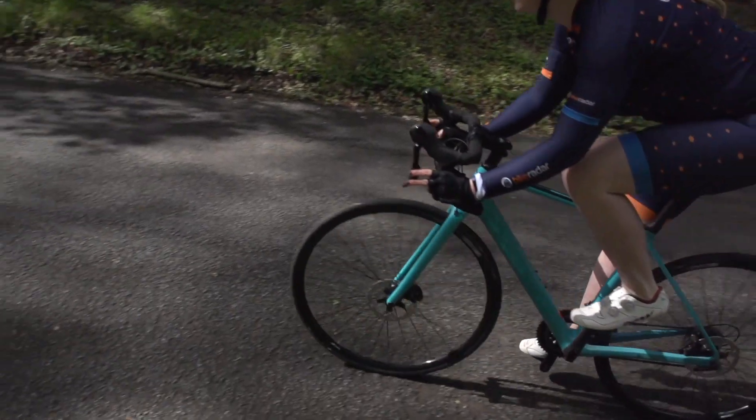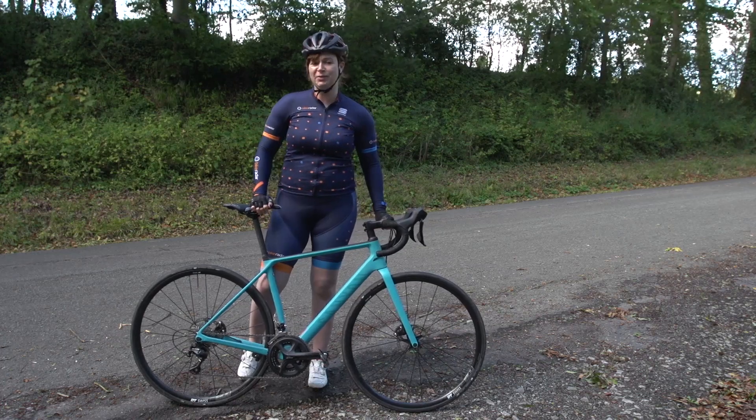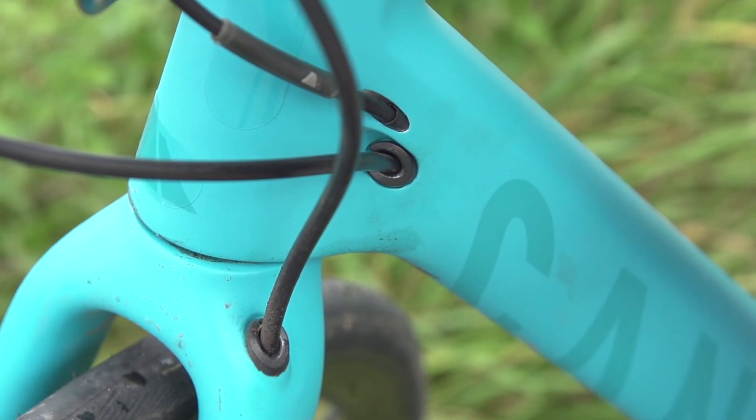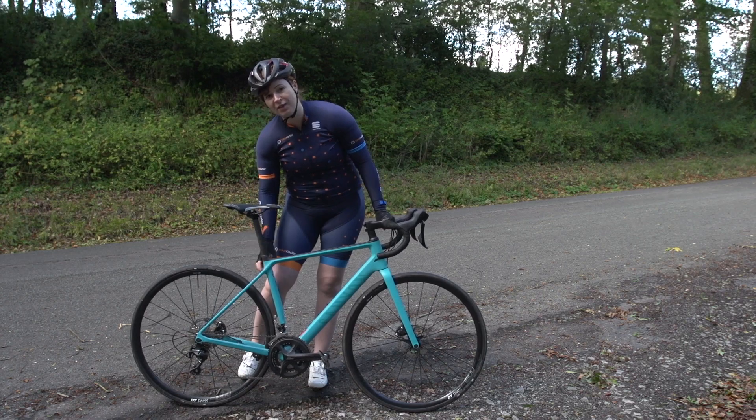This is also a good-looking bike — it's got a satin finish with a bright plain turquoise colour which looks pretty good, internal cable routing, and a nice neat location for the seat clamp just below the seat tube.